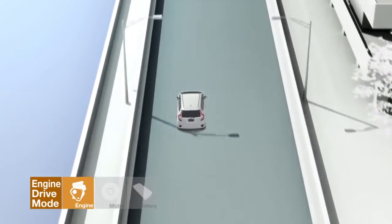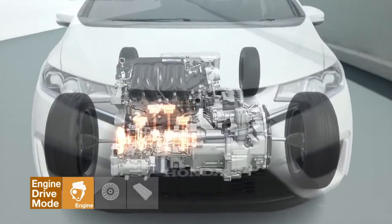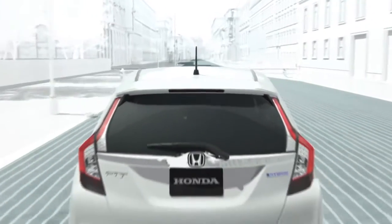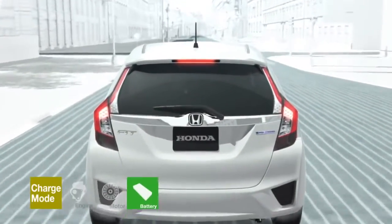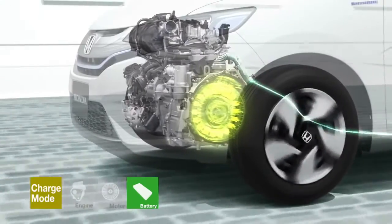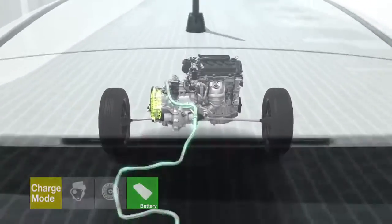Once the engine's maximum efficiency range is reached at high cruising speeds, the vehicle automatically switches to engine drive mode. When the vehicle decelerates, the clutch releases the engine regardless of the driving mode, and the electric servo brake system efficiently converts kinetic energy into electricity to recharge the battery.